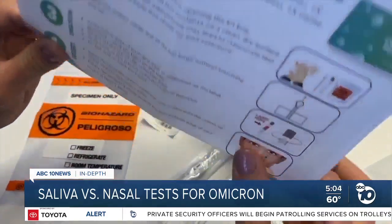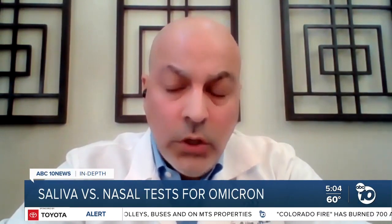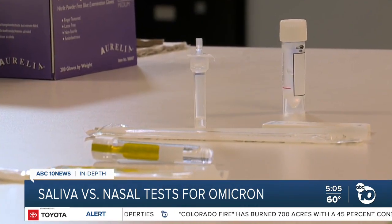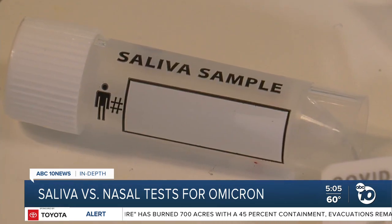The FDA says that is not recommended. The environment in the mouth is very different than the environment in the nose, and there can be all sorts of inhibitors in the mouth that could play a role. Dr. Omid Bokhtar says different at-home tests use different chemicals or reagents — some might work with saliva, but others might not.